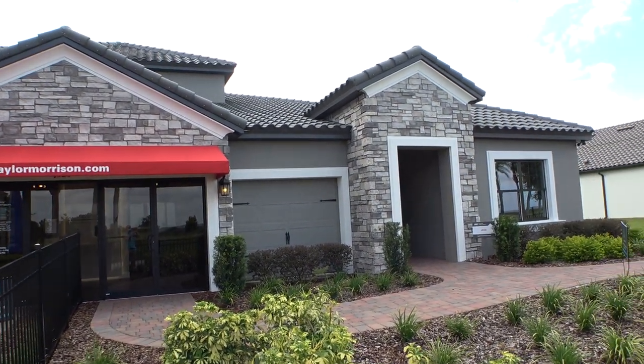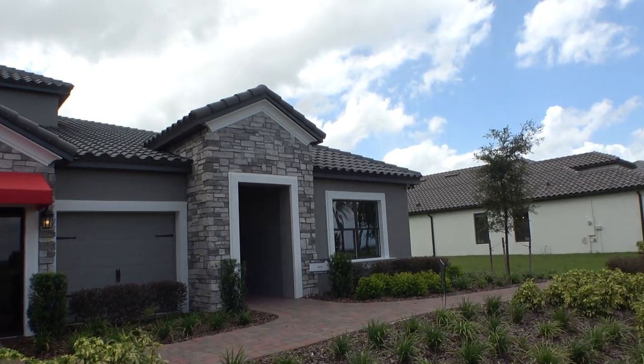Hey everybody, this is Richard Noda. I'm a Florida licensed realtor, Florida licensed home inspector, and notary public.